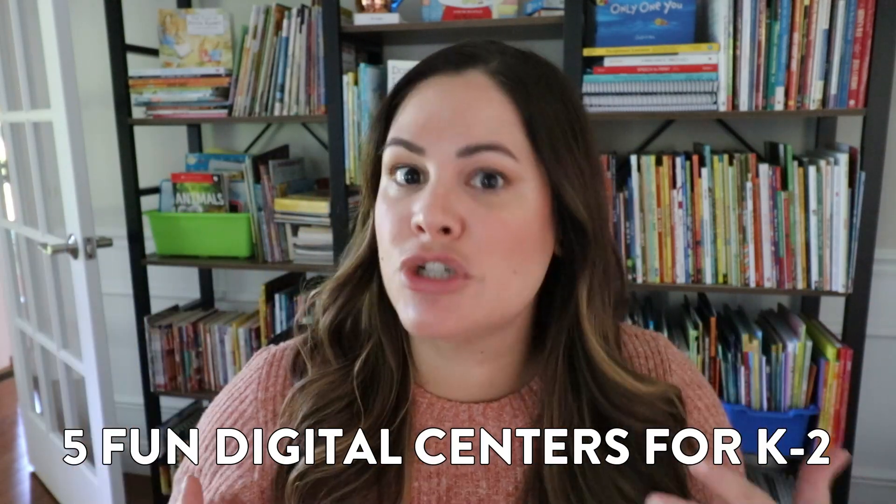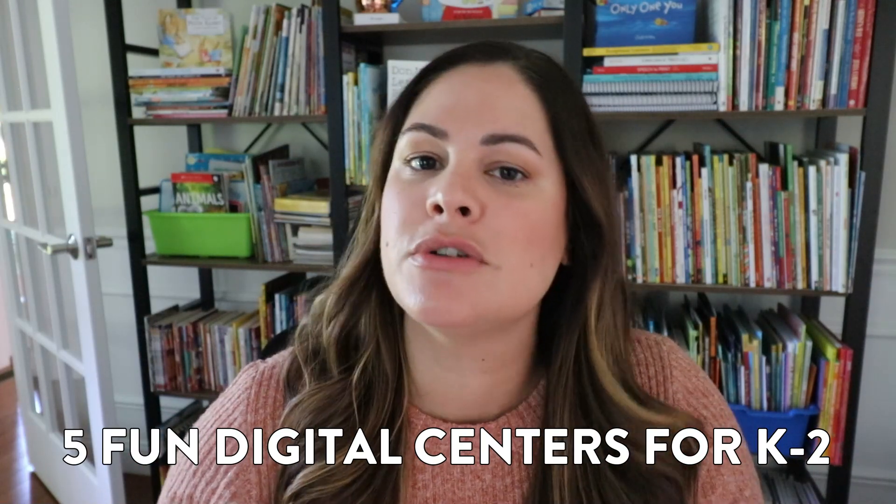Hey everyone, in today's video I am sharing five fun digital centers that your K-2 students are sure to love. Now even before 2020, many school initiatives surrounded around technology, having students become familiar with using Chromebooks and iPads and things like that in the classroom.